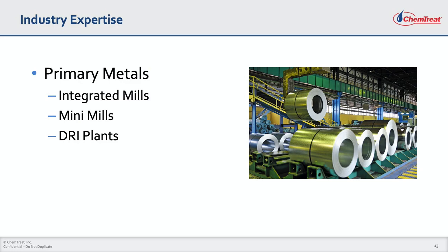We work extensively in the primary metals industries, including fully integrated mills, mini mills, and DRI plants. Coke oven gas wastewater may be the most difficult wastewater in any industry, but Chemtreat field engineers and technical support staff are experienced with operating and troubleshooting these challenging systems.